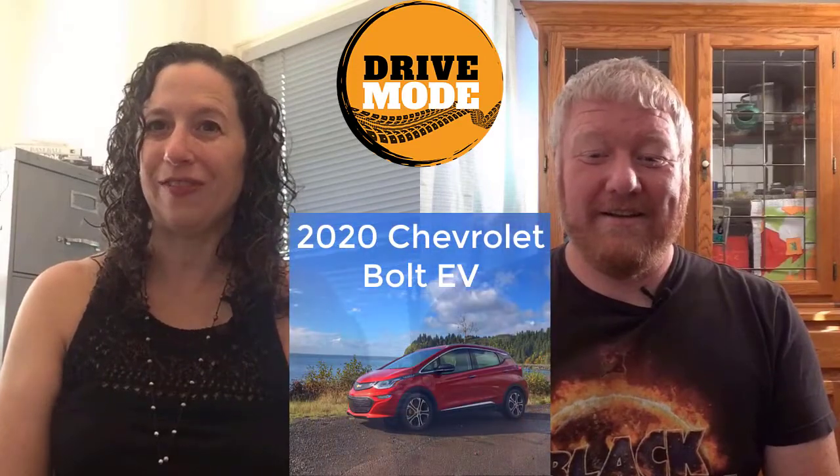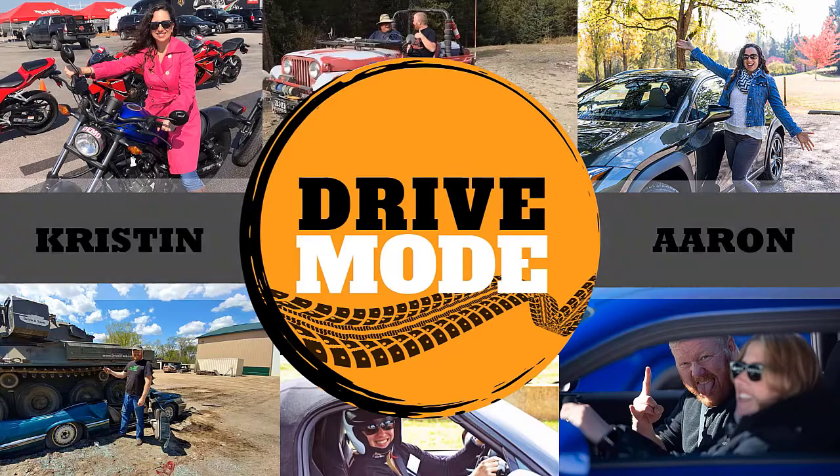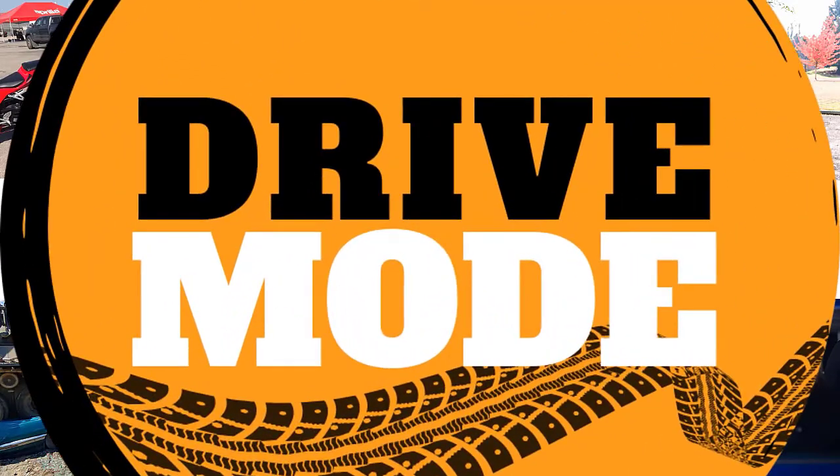Hi, this is Kristen. And this is Aaron. And this is Drive Mode Show. We are talking about electric cars, specifically the Bolt EV, because we both drove it.